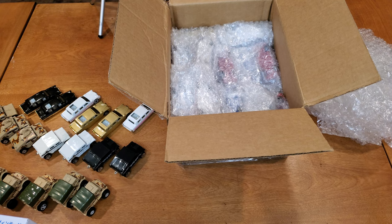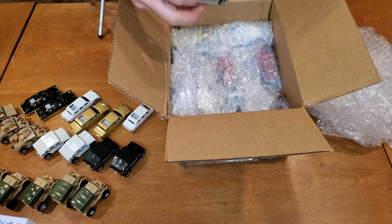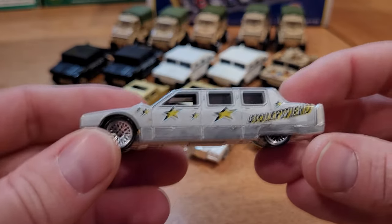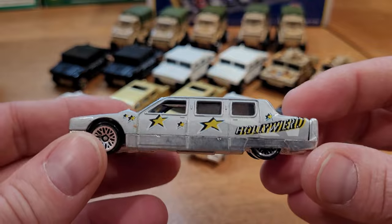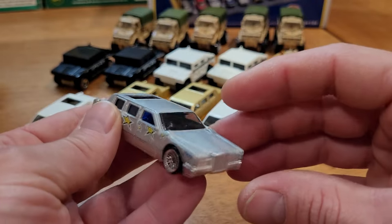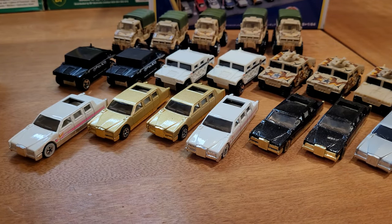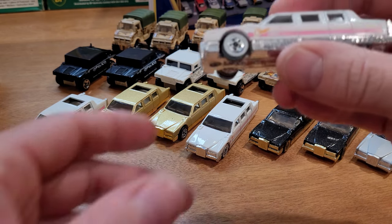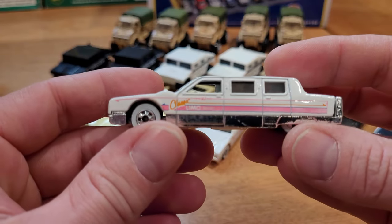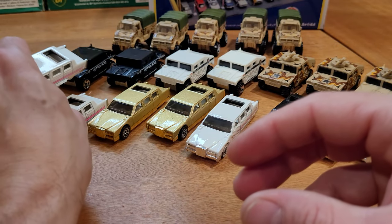We're going to just tilt down a bit here as we make room for more vehicles coming out of the package. The Hollywood Limousine — I don't know that I have this one. This is going to be a later release, probably into the early 2000s, maybe a five-pack release. And we've got another one of these limousines here. The white — looks like another brighter dark pink variation.